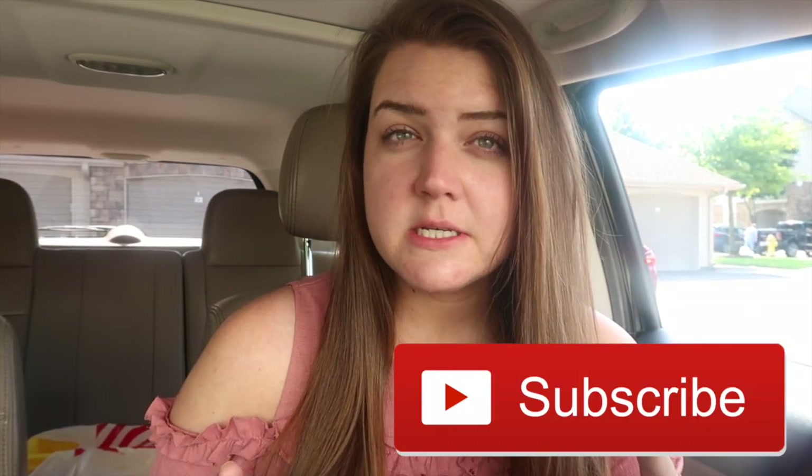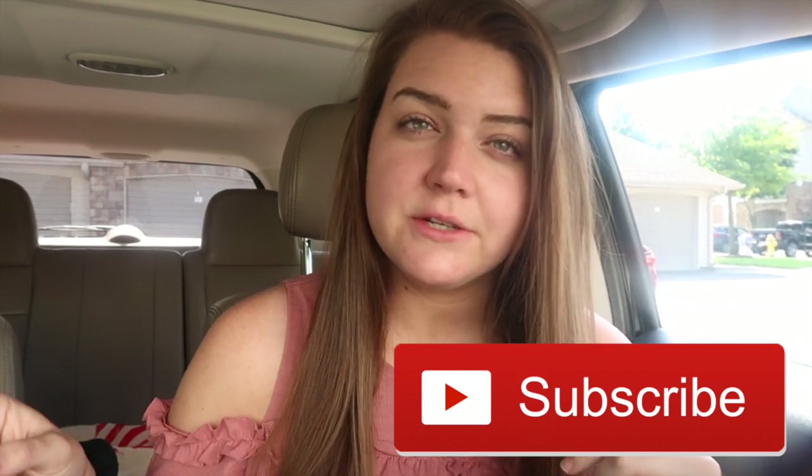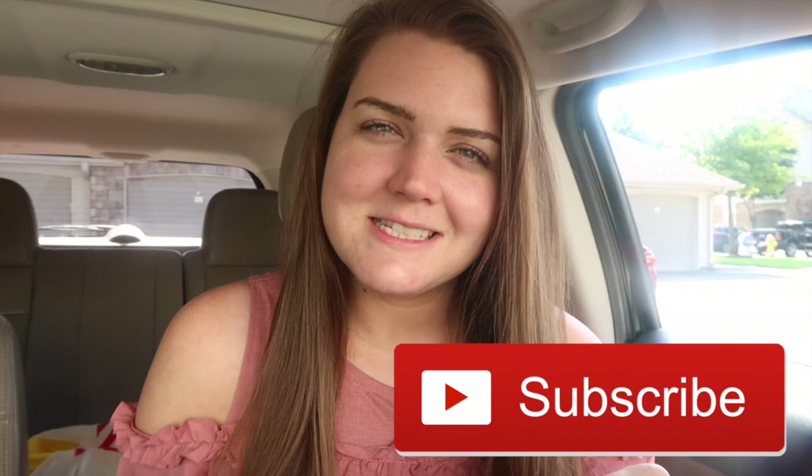Make sure you are subscribed before we go any further. And once you hit that button, then the video will continue. Thanks. Also, if you haven't seen my classroom setup series, the playlist will be linked right here. So go ahead and click on that and see what I've already done in my classroom this summer.